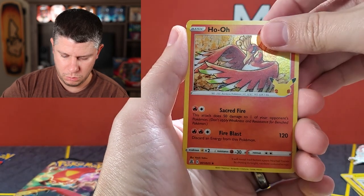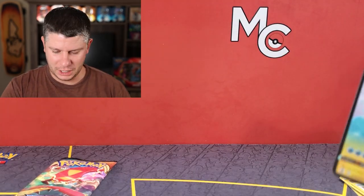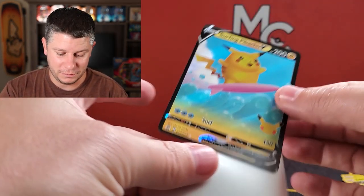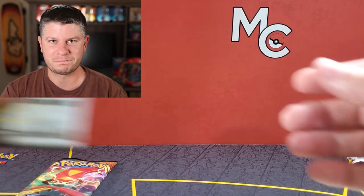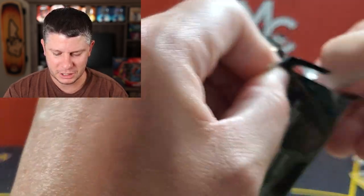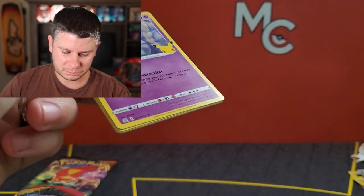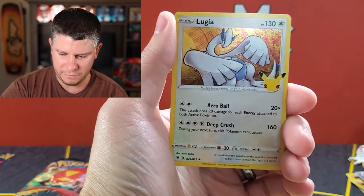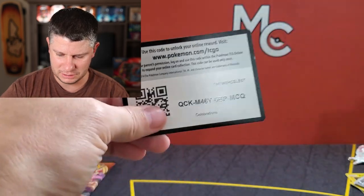Lugia, Ho-Oh, and a Surfing Pikachu V — worth about a dollar. At the time of recording, the cards have just plummeted in value. They didn't make it difficult to get the cards; for the most part it's a pretty easy set to complete in about a hundred packs or so. Next pack: Cosmoem, another Lugia, and another Ho-Oh — still nothing good. That's pretty disappointing across three packs.